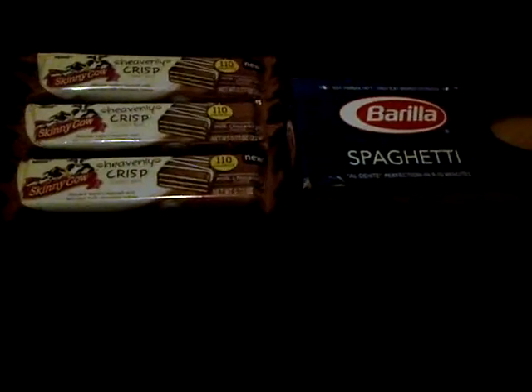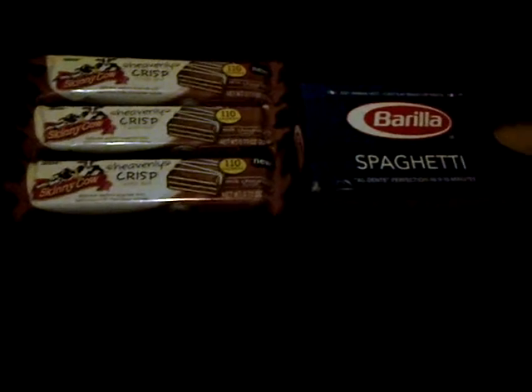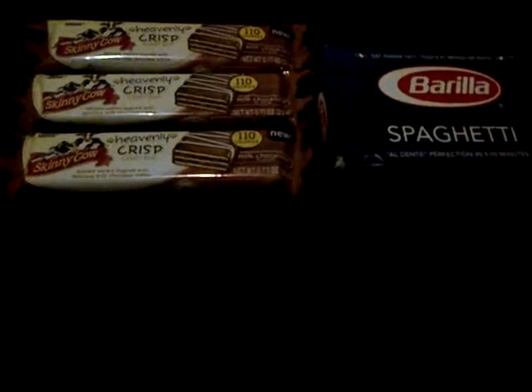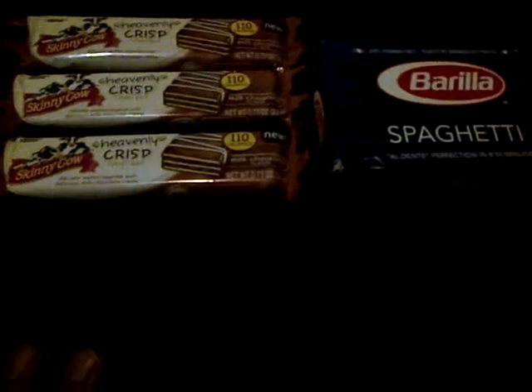I got four of the Skinny Cow Heavenly Crisp Candy Bars. They are two for a dollar, and you get back 1,000 Balance Reward points when you buy four of them. I ate one already, so that's two dollars. And this Brilla Thin Spaghetti is on sale for $1.49. If you buy two of them, you would have paid a dollar. I only got one, and I should have gotten two — that was my mistake, but oh well.